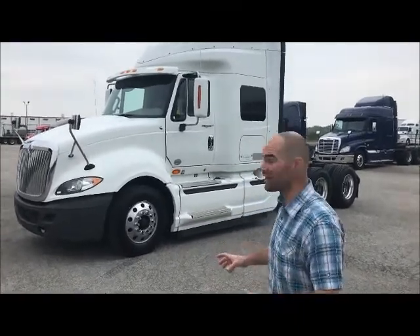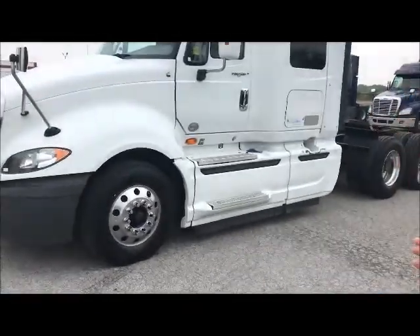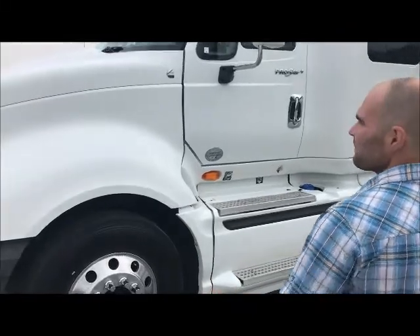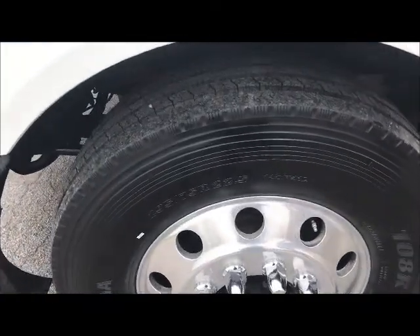Hey, good morning, my name is Seth. I want to show you guys this 2014 International Pro Star that we just got in. First glance, obviously it's in great condition, but there's a little bit more to the story. See the aerodynamic looks — look at the rubber on the front. I mean, this is almost brand-new rubber on the steers.